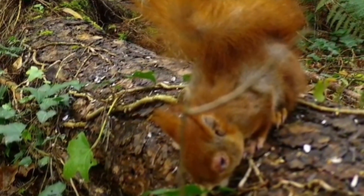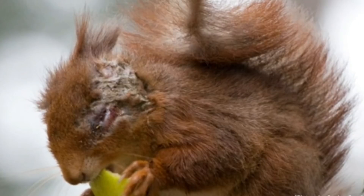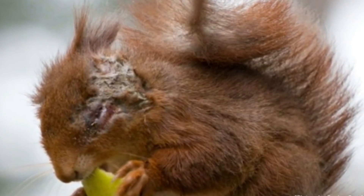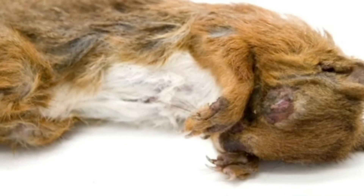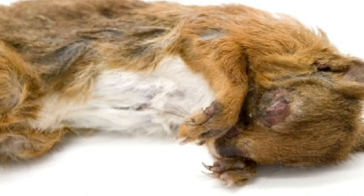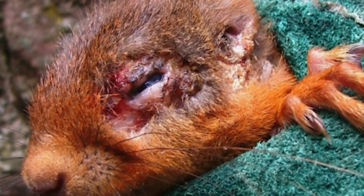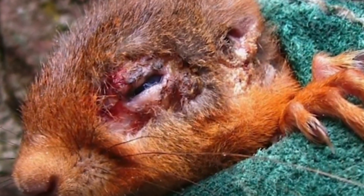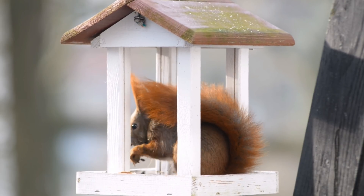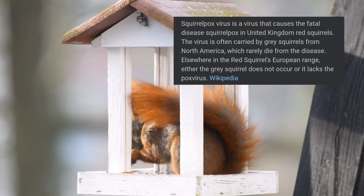These images show squirrel pox. Squirrel pox causes blisters which turn to infection, which will then in turn kill the red squirrels. Otherwise it can temporarily blind them, make them susceptible to predators, and also means there's a likelihood they'll starve to death. From contracting the disease, it takes about 10 days to develop symptoms, and it's more or less a 100% fatality rate.